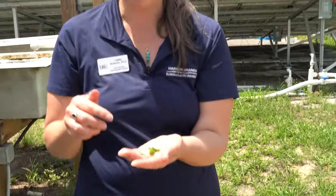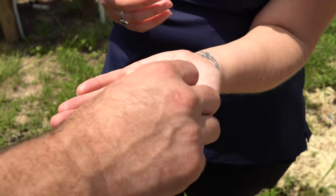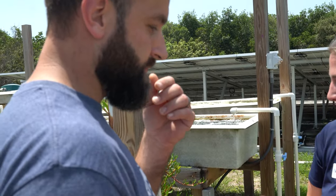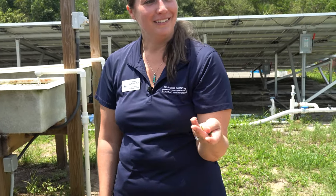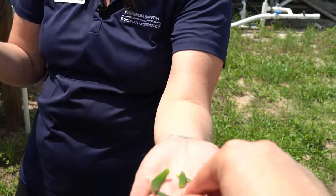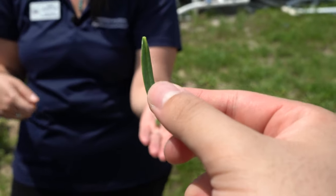So this is sea purslane. Of the marsh plants we're growing, this one is my personal favorite. It tastes kind of like a salty pepper — a little more mild. You can also try the flowers. They're good — I've had them chopped up on salads before. We had a researcher who used to work on mangroves and she would just pick them off and eat them the whole time she was in the field.